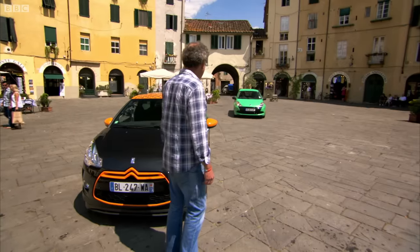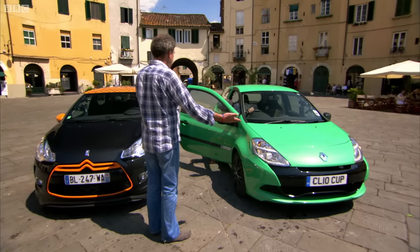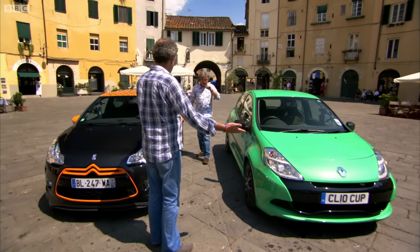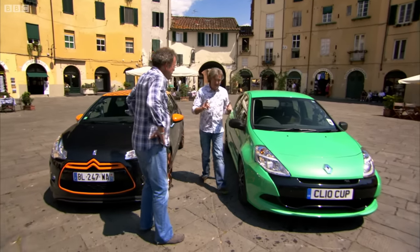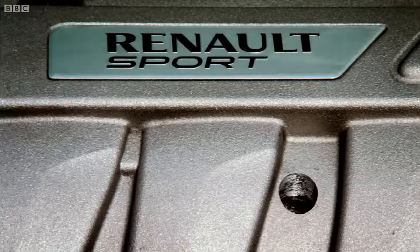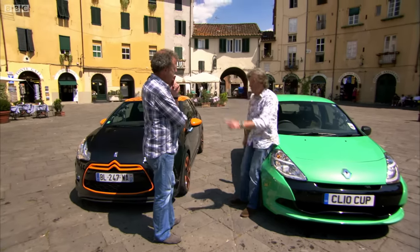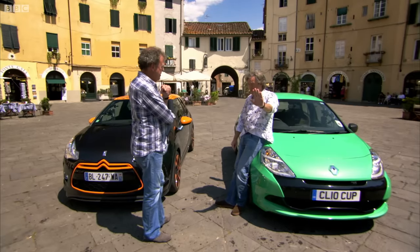It seems Mr May has arrived in a driving instructor's car. This is a Renault Clio, but it's the cut version. And it is, pound for pound, the most exciting car on sale. Not my words — the words of Autocar magazine.